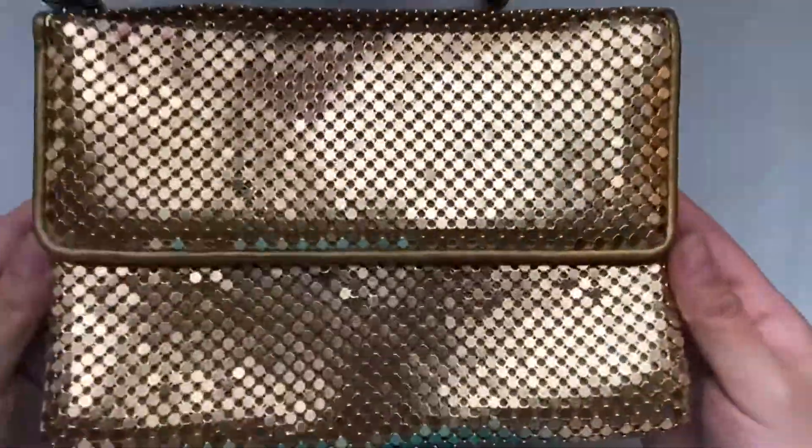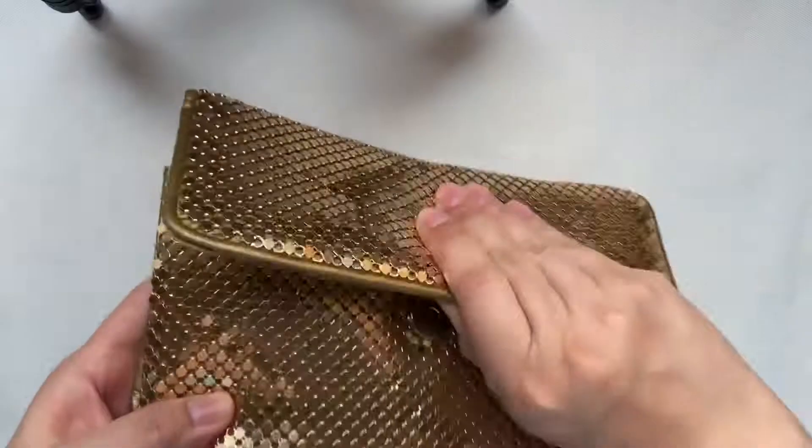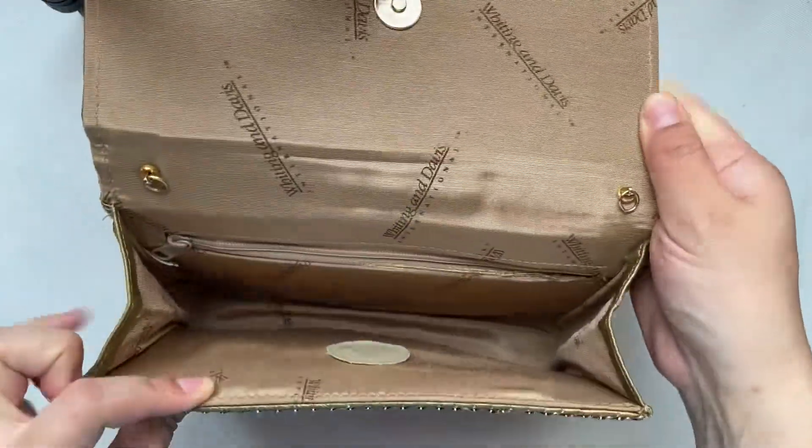This next one is by Whiting and Davis International. This mesh style was very popular and unfortunately it is missing the chain.